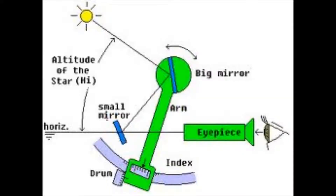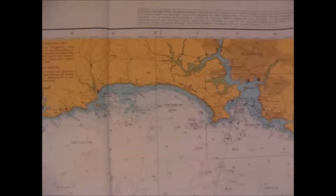The sextant is used to measure the angle between a celestial body such as the sun, the moon or a star, and the horizon. With this information and the use of astronomical data, and for the longitude, accurate time, position can be charted.